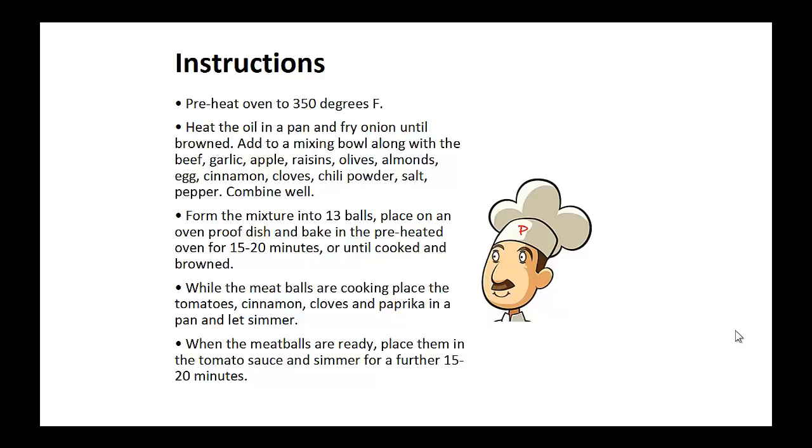Place on an oven proof baking dish in the preheated oven for 15 to 20 minutes or until cooked and browned. While the meatballs are cooking, place the tomatoes, cinnamon, cloves and paprika in a pan and let simmer. When the meatballs are ready, place them in the tomato sauce and simmer for a further 15 to 20 minutes.